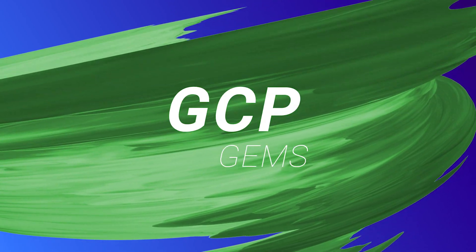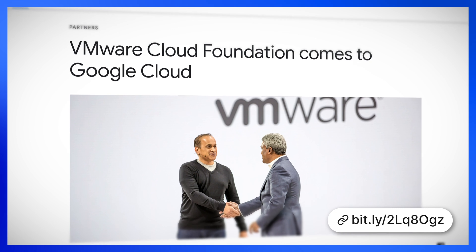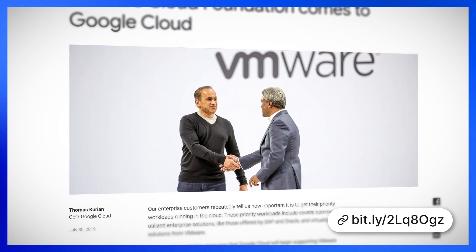Now let's head on to our GCP gems segment. VMware Cloud Foundation is coming to Google Cloud. Google is partnering with Cloud Simple, a company founded and run by Guru Pangal, to offer a new Google Cloud VMware solution by Cloud Simple.